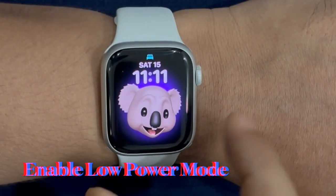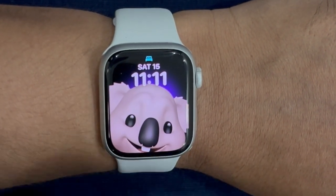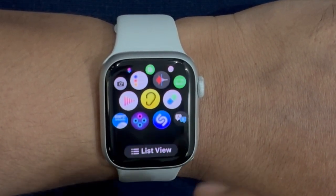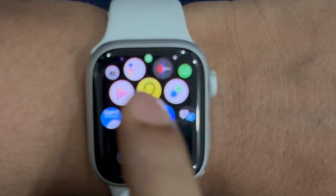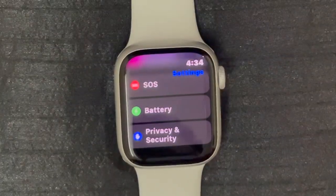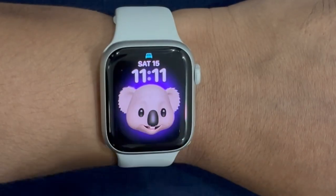Then I would suggest you make full advantage of Low Power Mode on your Apple Watch. Low Power Mode can play a vital role in not only taking control of power-draining features, but also extending the battery life on your Apple Watch. Whenever you want your Apple Watch to deliver a long and stable battery life, be sure to bring it into action. Just open the Settings app, scroll down and select Battery, then turn on the toggle next to Low Power Mode.